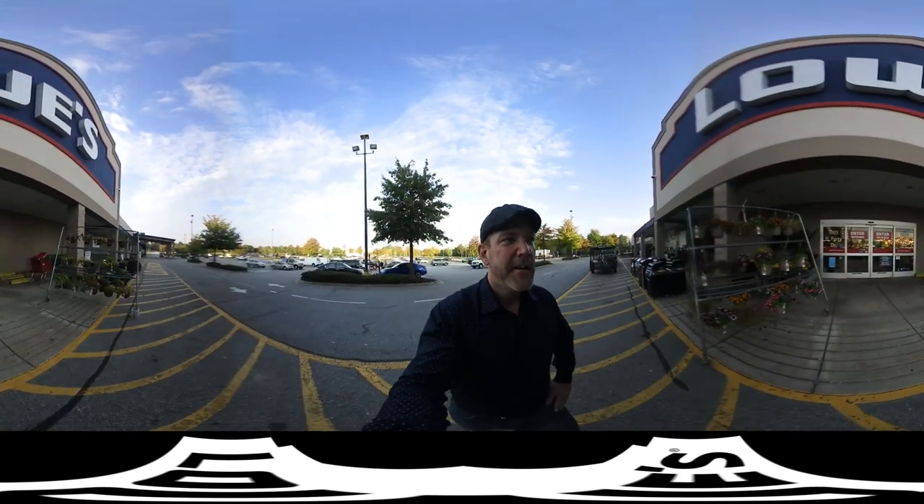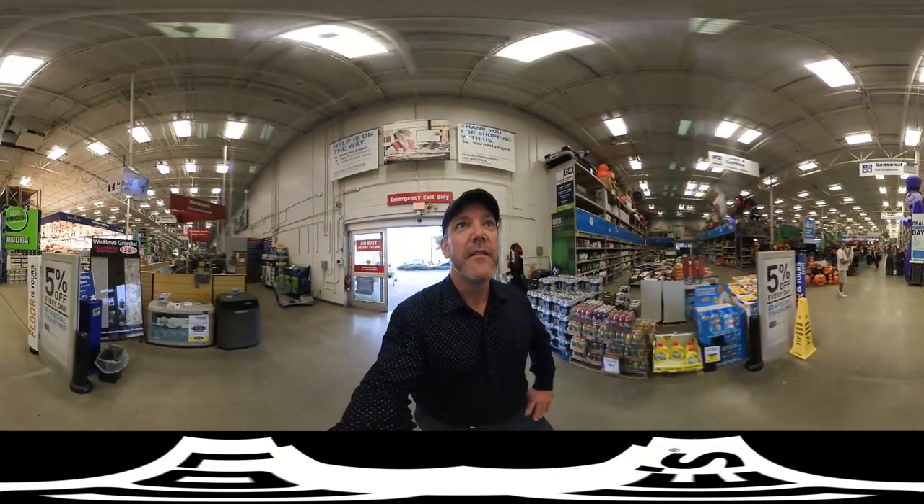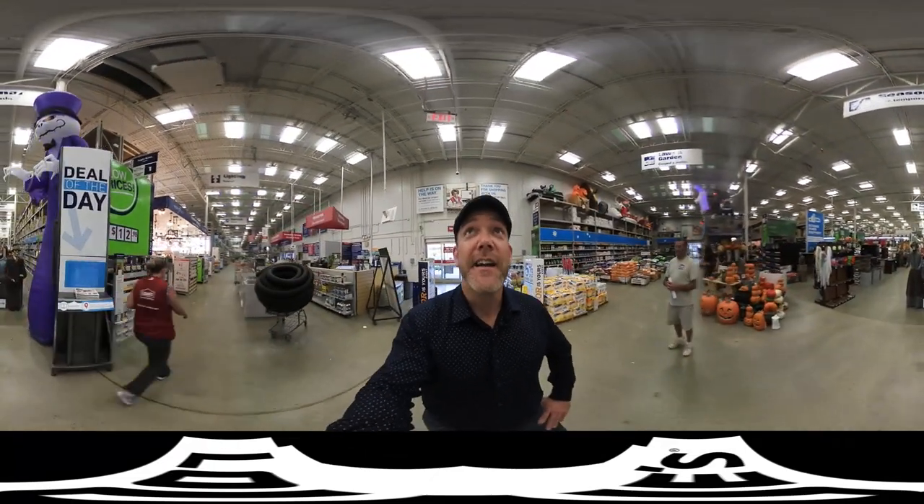It's October — we're selling mums, grilling, Halloween is in the air. But today we're going to talk about appliances. But on the way, we're going to look at some really interesting Halloween accessories that you might want to take a look at.